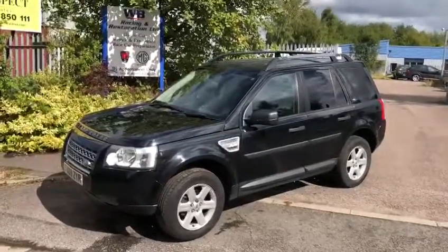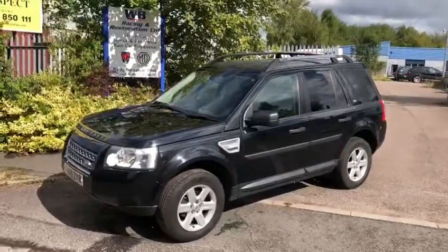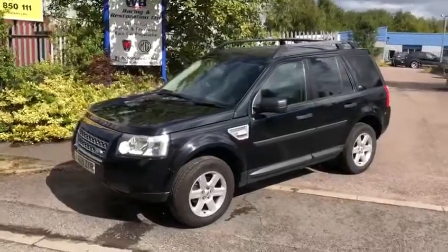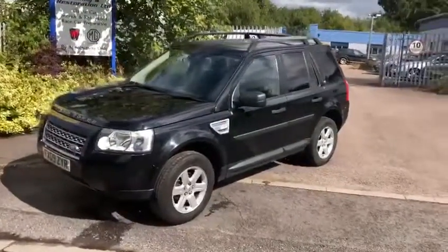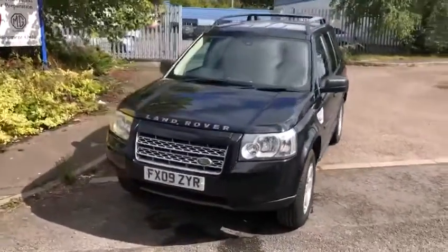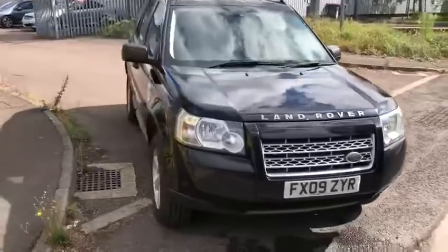Hello again from Martin at WB Racing and Restoration. What we have on offer for you today is a friend's vehicle. It's a 2009 Freelander, diesel, manual, specification in S.